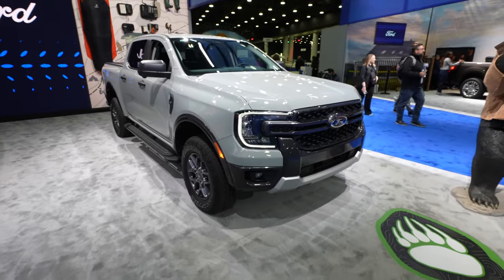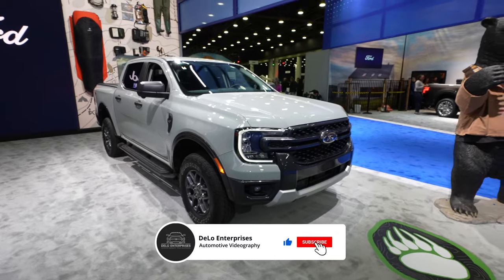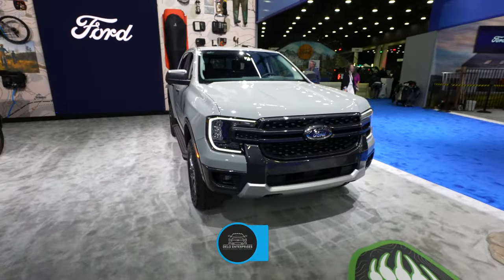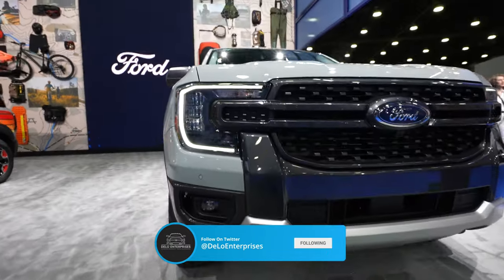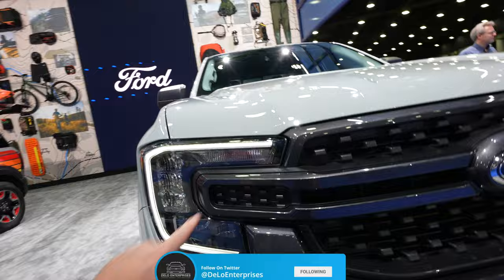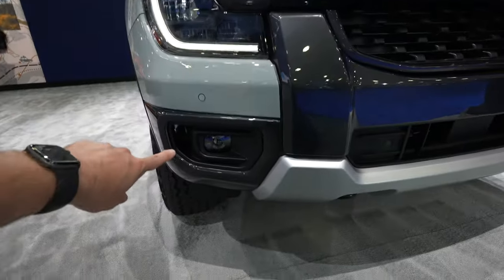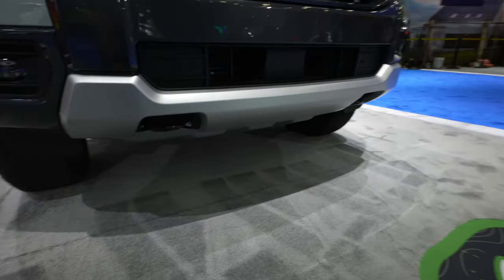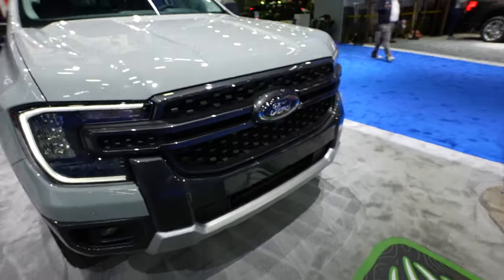Hello everybody, today I'm at the Detroit Auto Show taking a look at this all-new 2024 Ford Ranger XLT. Starting off up front, we have a full front end redesign with absolutely beautiful LED headlights with LED C-channel accents, incandescent turn signals, and LED fog lights. Parking sensors are integrated into the middle and lower portion of the bumper, and down below you have two powder-coated toe recovery hooks.